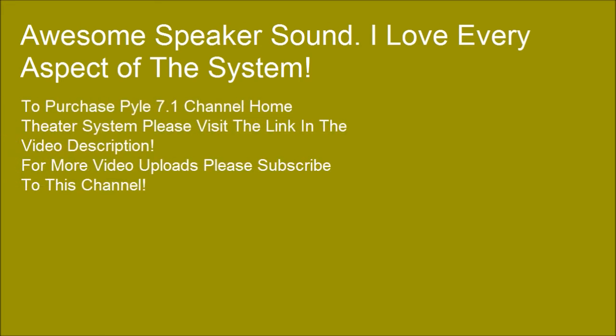Awesome speaker sound — I love every aspect of the system. To purchase the Pyle 7.1 channel home theater system, please visit the link in the video description. For more video uploads, please subscribe to this channel.